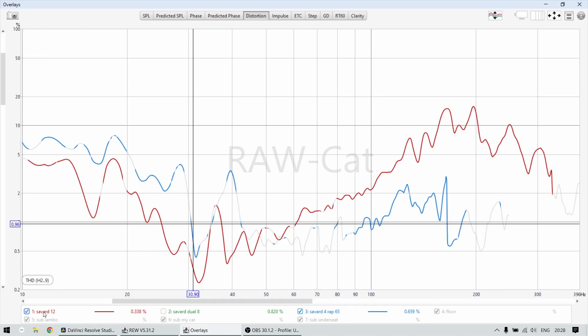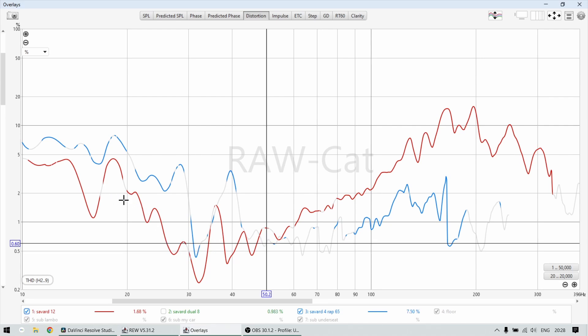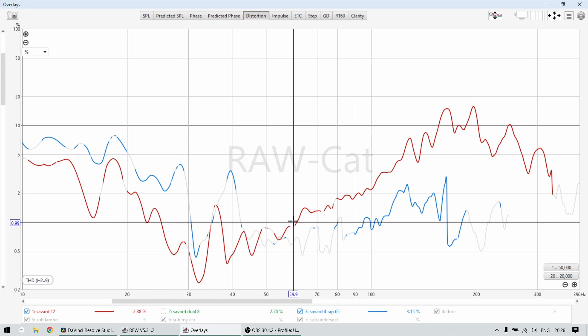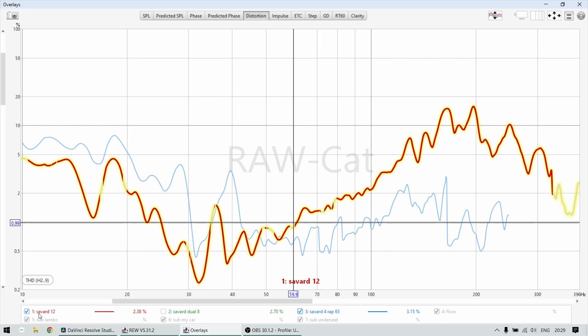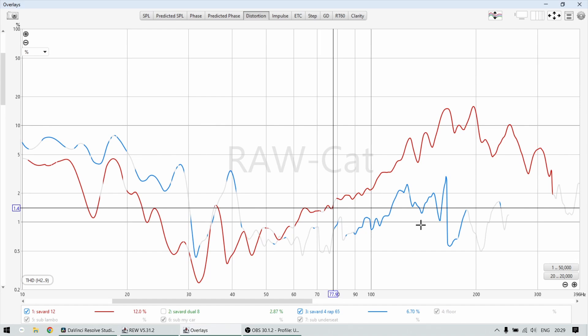For the 12 inch you have a very different picture. Below 50 Hz the 12 is actually cleaner - it plays down to 25 Hz with below one percent distortion. Above 60 Hz it has much higher distortion, which makes sense. Six-and-a-half inch drivers are for me personally a mid-bass driver, not a subwoofer. Smaller drivers play cleaner at higher frequencies but not as clean at lower frequencies, whereas a 12 inch is much cleaner at the lower frequencies. A 12 inch playing 150 Hz is outside its intended range anyway, so if you cross at 80 Hz all of that higher-frequency distortion goes away.